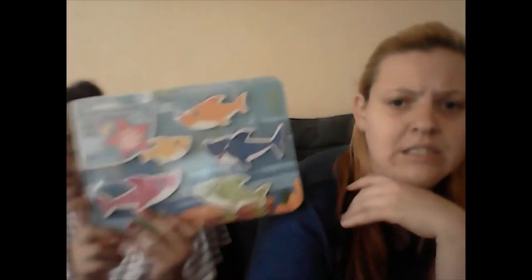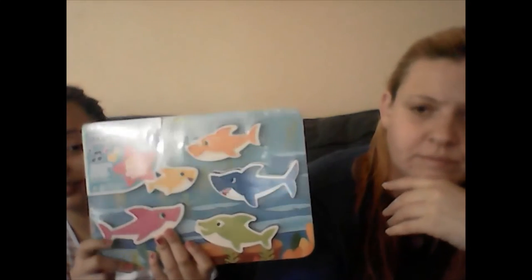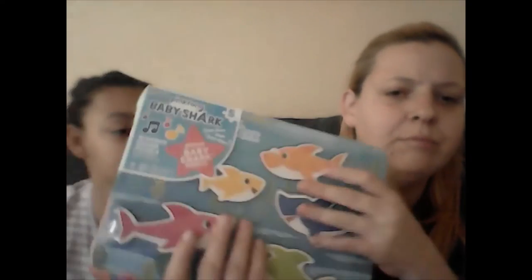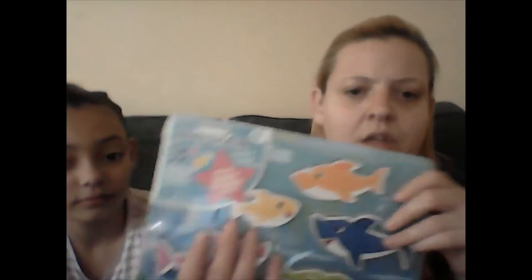This one for Anthony is a Baby Shark puzzle. It plays Baby Shark when you put the pieces in. Anthony has a hard time paying attention to things, but the music helps him concentrate. I feel like if he knows that putting the shark piece in will make it sing Baby Shark, he's gonna try to do it — versus the puzzles we bought before that didn't play music, which he had no interest in.